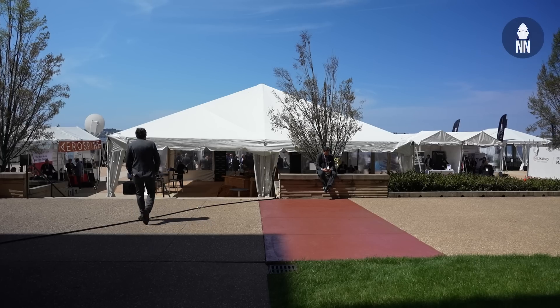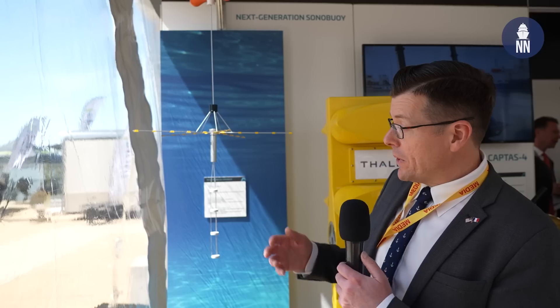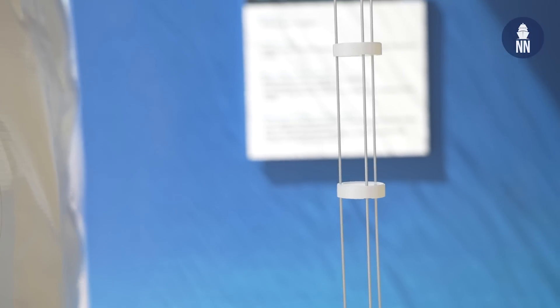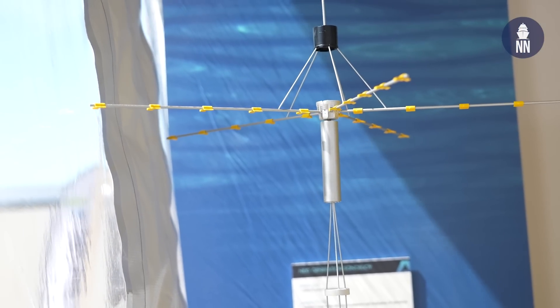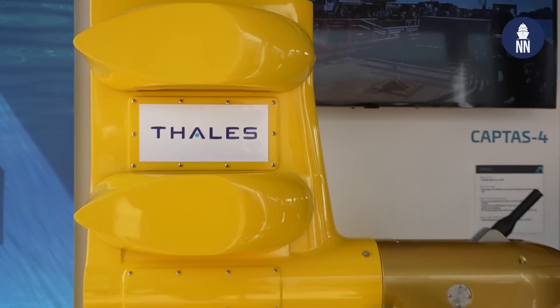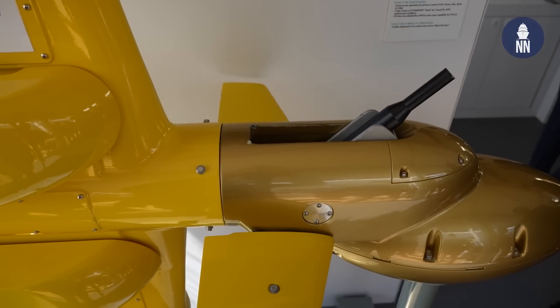We are now at the Thales stand. The company is showcasing for the first time in the United States the new SonoFlash sonobuoy — it's a dual-mode sonobuoy, both active and passive. It's currently being tested by the French DGA in a lake in southern France. It's being showcased next to the CAPTAS-4 variable-depth sonar right behind me — the new VDS for the Constellation-class frigate, the future frigate of the U.S. Navy. Both systems are showcased together because it's a family of systems.